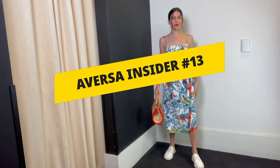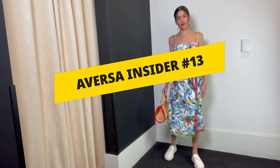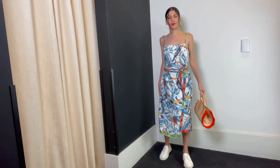We're so excited. We have so many great summer dresses that we decided to do a video just of summer dresses. We're beginning with this playful parrot dress done by Farm Rio, a new line for us.